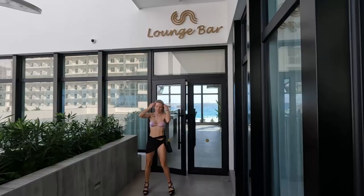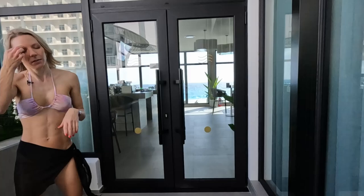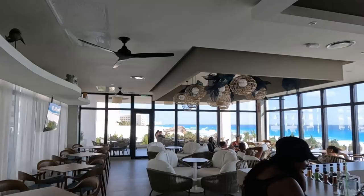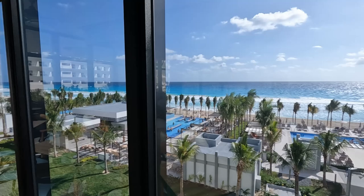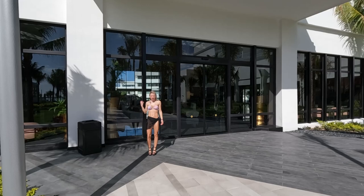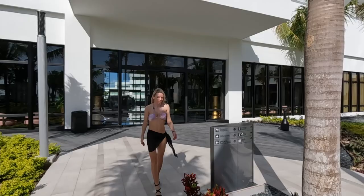Here we are at the Lounge Bar. It's really nice because you have awesome views overlooking the ocean. I've just left the main area and I'm headed through this beautiful corridor — we are going to check out the pools and then, most importantly, the beach. As you can see it's fully landscaped and everything looks like it's been here for quite some time. Again, this is a brand new resort, so it looks really pretty.